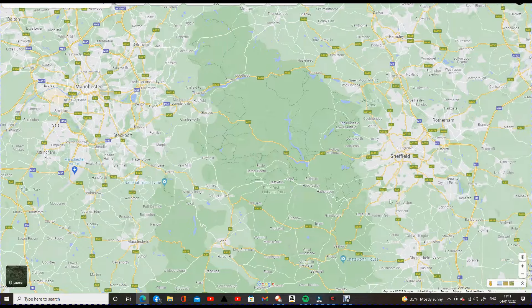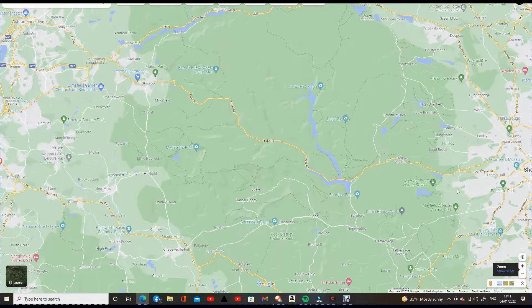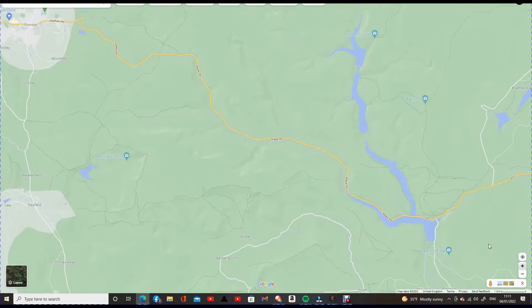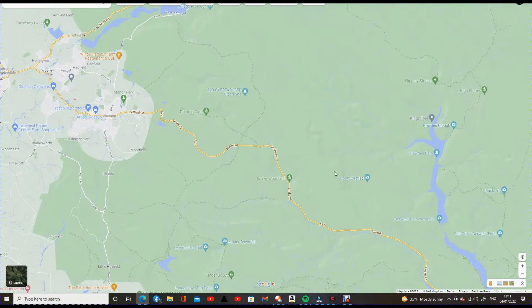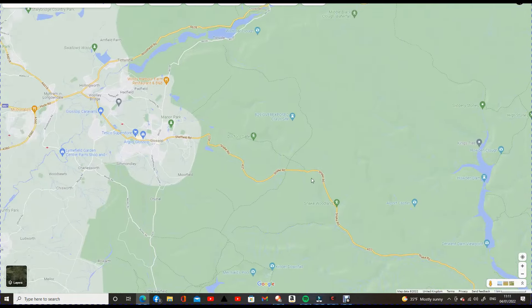So where is Bleaklow? Well, if we take a look at Google Maps here, you've got Sheffield and Manchester, and trapped in between is the Peak District. If we zoom in a little bit closer, you've got the A57 which runs from Sheffield across to Manchester, and this here is the Ladybower Reservoir. So if you want to travel to this site, you need to get on the A57 up the Snake Pass road — most people know it as the Snake Pass — and as you get to the top, I think you're at about 1,600 feet, and you'll cross the Pennine Way.